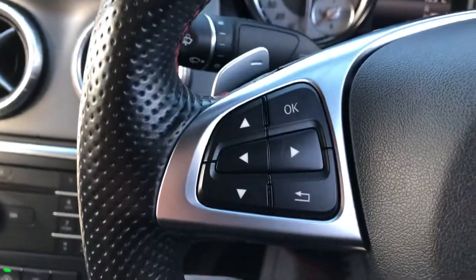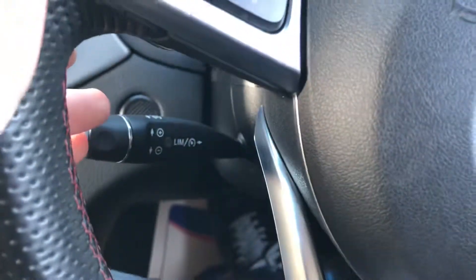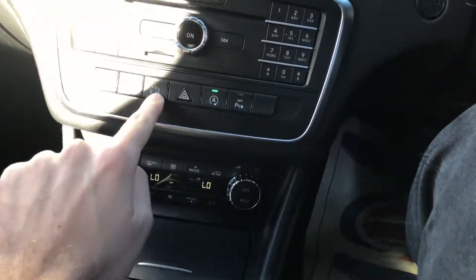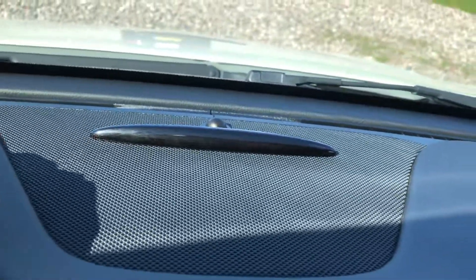So we have the flat-bottom wheel with Bluetooth and media controls, a big digital speedo, paddle shift, speed limiter and cruise control, dual-zone climate control, and drive modes including sport, eco, manual, and start-stop. Parking sensors front and rear with visual aids — they illuminate amber then red as you get closer to an obstacle at the front, and the same again at the rear.